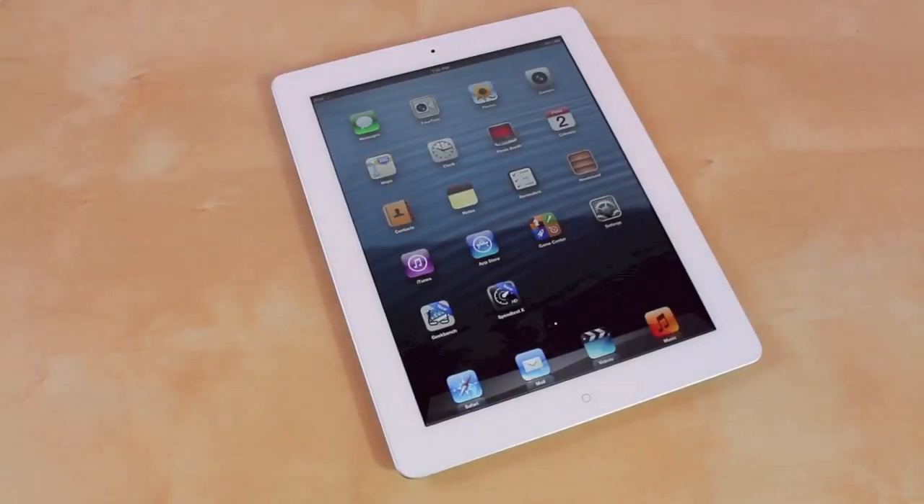What's up everyone, this is JRProductionX and in this video we're going to have a speed test for the new iPad fourth generation. So let's get started.